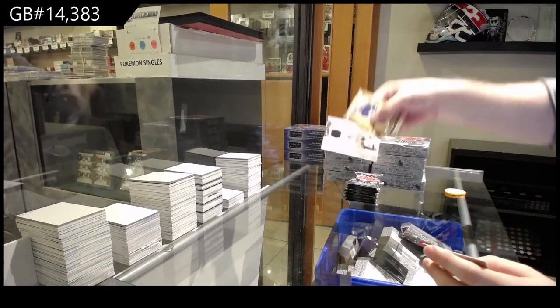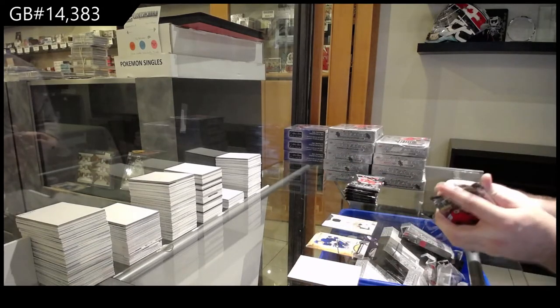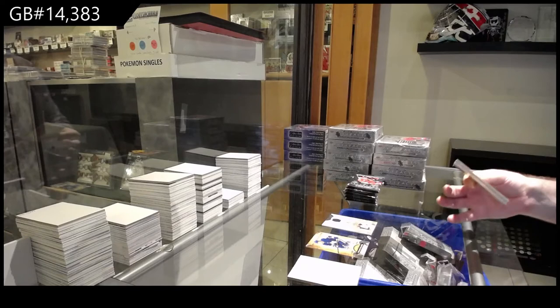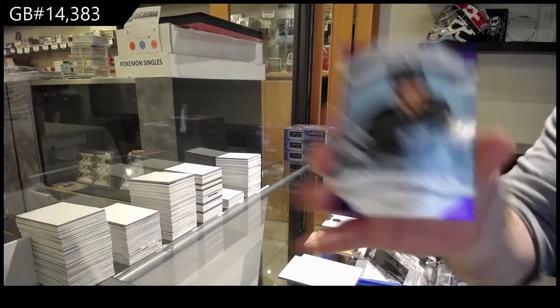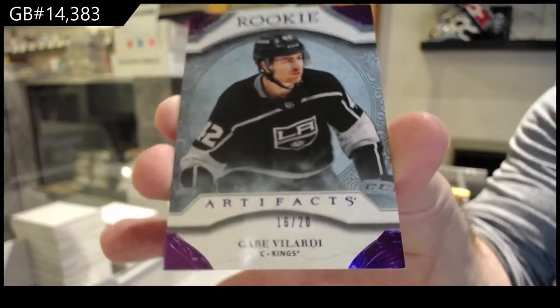We've got a Treasured Swatches for the Ottawa Senators. We got the platinum coming up after this. This is the last artifact. Rookie Number 20, Gabe Velarde, LA Kings.